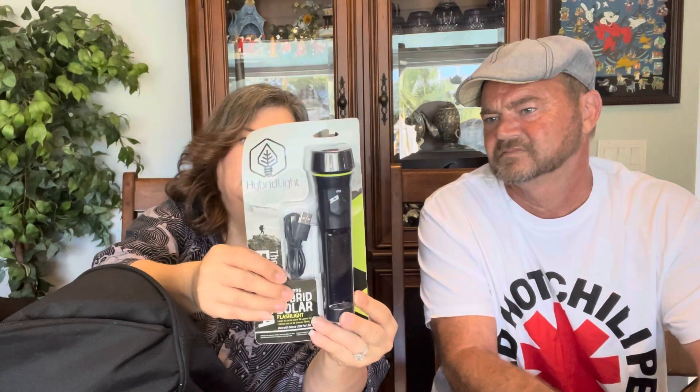Here is a solar flashlight. It recharges with any light source. Is this the one that also has the crank? No, but there's that.